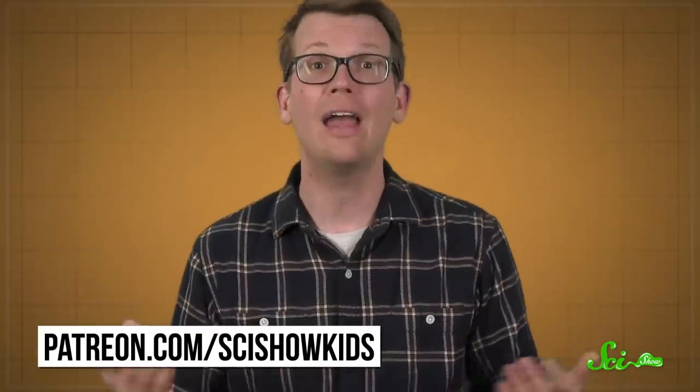Speaking of winners, a big shout-out to today's President of Space, Dave Christopher. Dave is one of the amazing people who supports SciShow on Patreon, and without him and our other patrons, we wouldn't be able to make this show happen. If you want to support what we do, we've recently launched separate Patreon campaigns for all of our channels — SciShow Space, SciShow Psych, and SciShow Kids now all have their own Patreons. You can join the specific channel you most want to support, or join them all. Find them at Patreon.com/SciShowSpace, Patreon.com/SciShowPsych, Patreon.com/SciShowKids, and Patreon.com/SciShow.